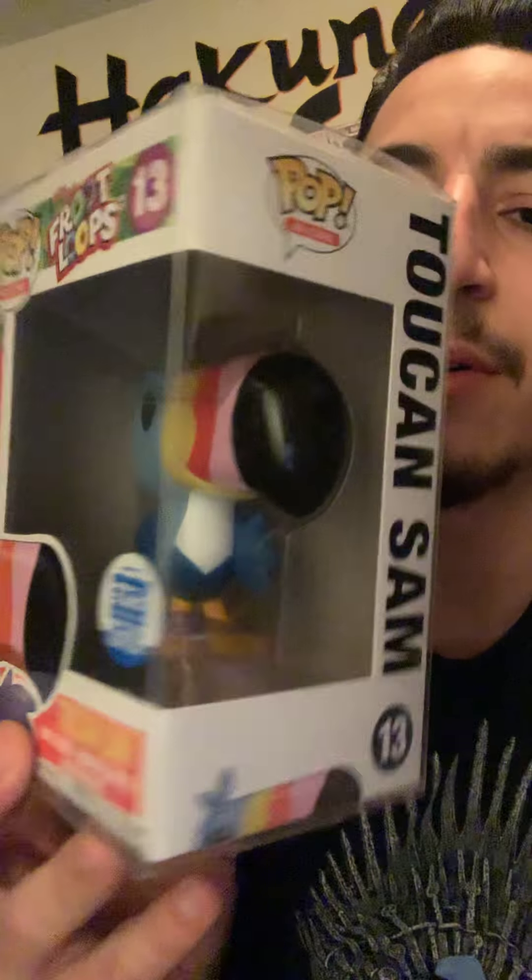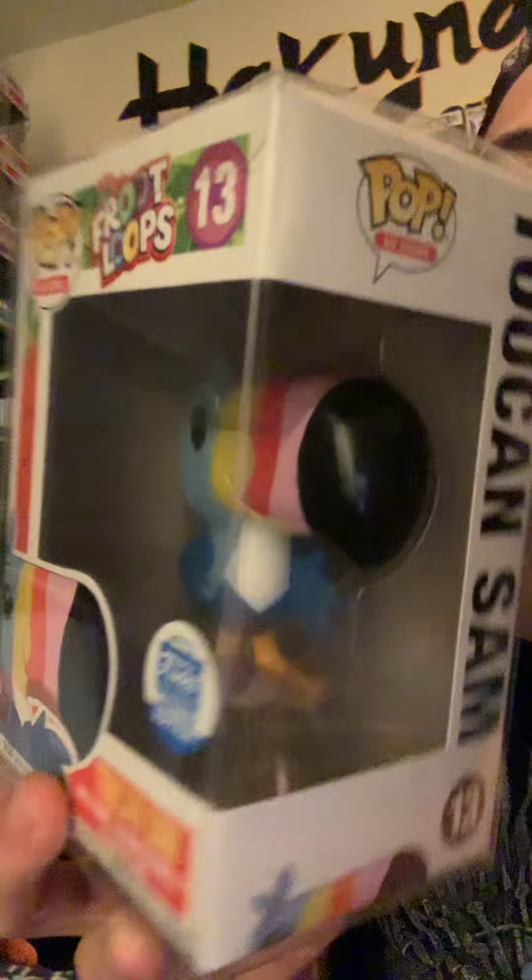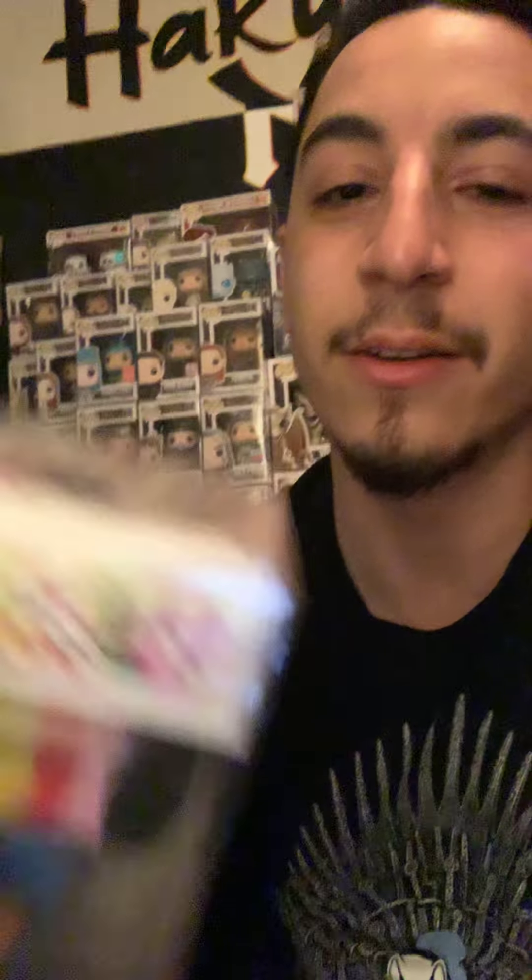Next up, we have Toucan Sam from the Ad Icons. This guy is actually my favorite from the Icons — it's my favorite cereal. And I think the only reason Toucan Sam is worth less than Tony the Tiger is because Tony the Tiger was the very first Ad Icons cereal pop to come out. But that's just my opinion, I might be wrong.